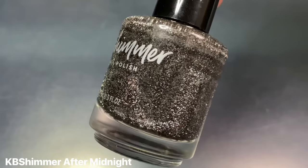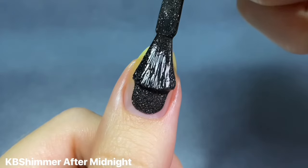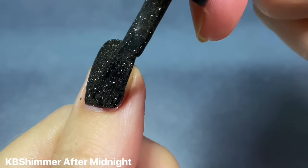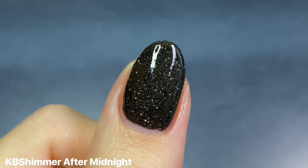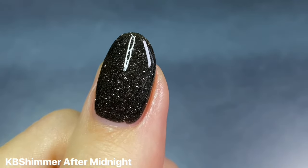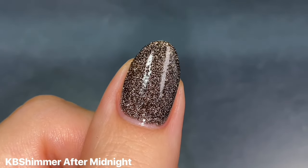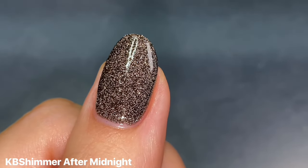Up next is KB Shimmer's After Midnight — basically a black polish filled with silver reflective glitters. Mine is definitely on the thick side and could use some thinner, but it's perfectly opaque in one coat so I'm a little more forgiving. I'm just such a sucker for reflective polishes, and this gives me spooky but glam vibes. I love the way it twinkles even without flash, and even if I don't do a full mani with it, using it in place of black accents is so fun.